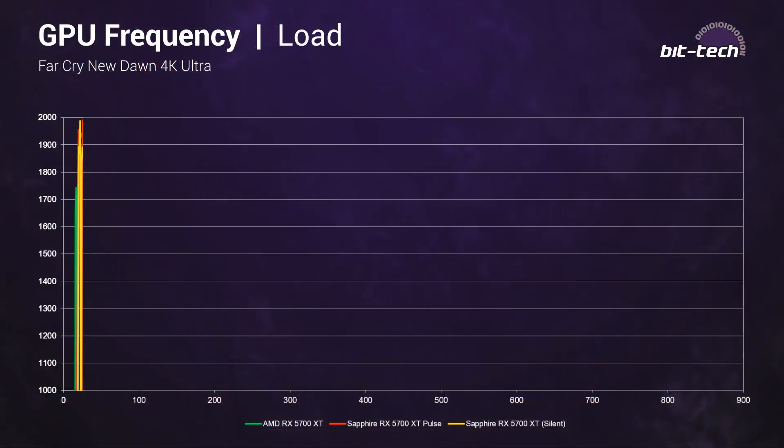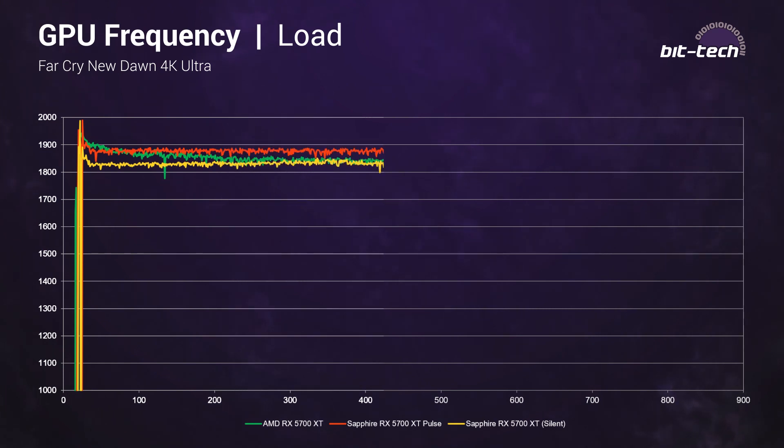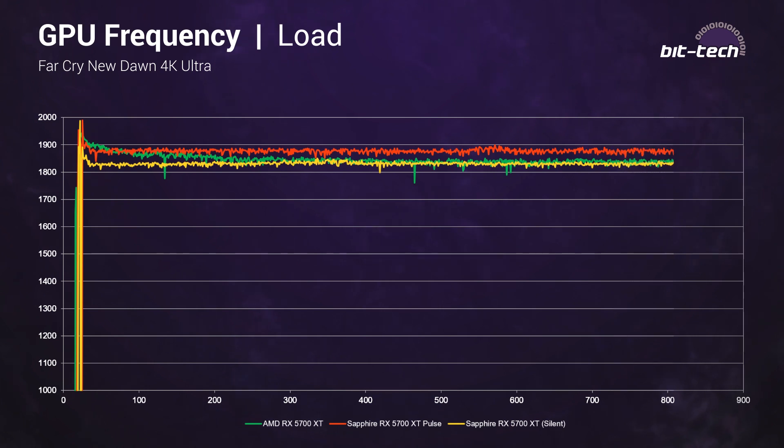Boosting always varies card to card, but larger differences are unlikely to be overcome by sample variation. The AMD reference card tails off fairly quickly as the cooler's limitations become apparent, but Sapphire's improved cooling and overclock give it higher sustained average clock speeds. AMD's new boosting is more granular than before, hence the jagged lines for all cards, but Sapphire has a more consistent boosting pattern regardless of which BIOS you use, and it's definitely the better card straight out of the box.